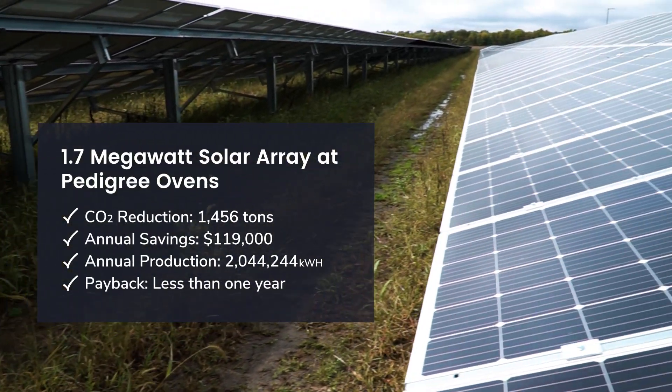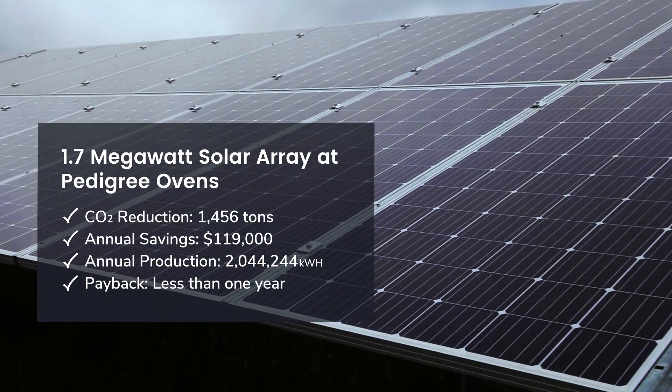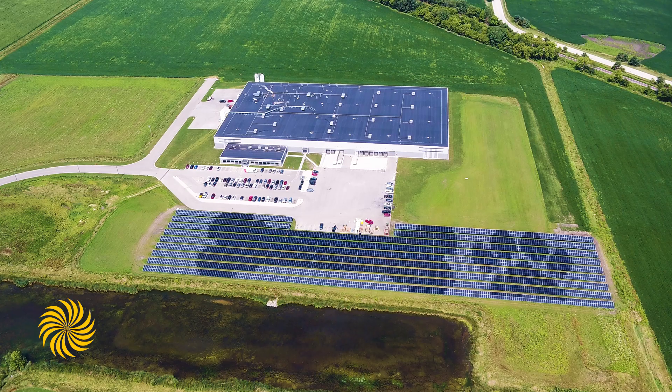The Pedigree Ovens project came together through a relationship with Simple Array and All Puff Industries. It's a fixed tilt ground mount 1.7 megawatt DC array that should offset 100% of the facility's energy consumption on an annual basis, along with being a really cool dog bone.